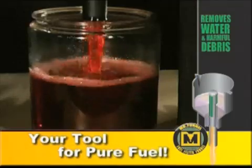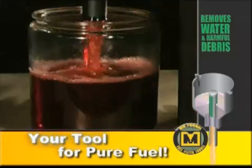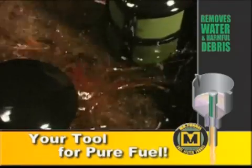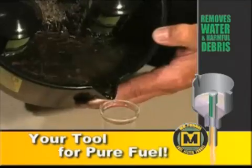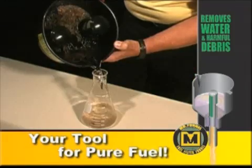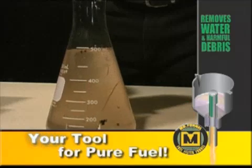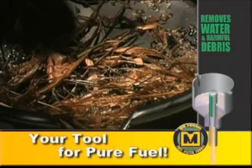Quite a difference, isn't it? From this, to this. In just seconds, Mr. Funnel has taken out all the water and debris. The specially designed pour-spout allows you to safely control the disposal of the waste material. As you can see, we have recovered the entire 500 milliliters of water that we added earlier, and the debris is left behind.